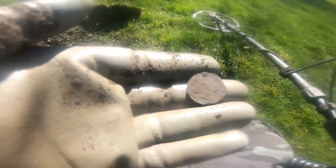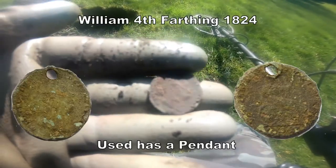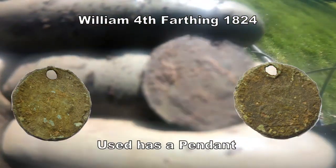Now that's different. That is William the Fourth — farthing. That's rare — quite rare there. William the Fourth farthing.